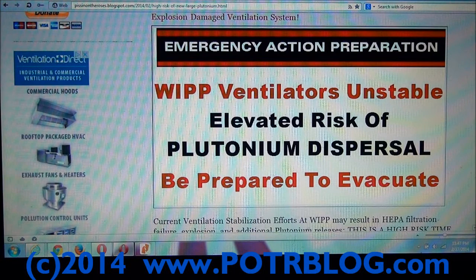It's a very dangerous time. It is unbelievable that nobody at this press conference picked up on the fact that the only thing keeping the public safe from — quote-unquote — dental x-ray, banana radiation, and airplane trip radiation coming out of this thing is a ventilator that's unstable. There is an elevated risk of plutonium dispersal.